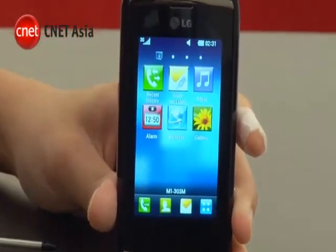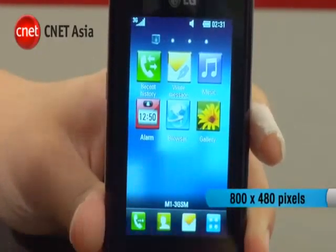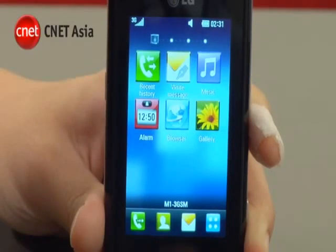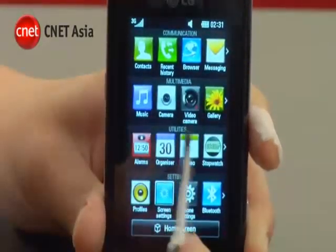Though it measures only 3 inches diagonally, this screen has a resolution of 800x480 pixels. It's a capacitive touch screen like what's found on the iPhone, which means it requires finger contact to work and not a stylus.